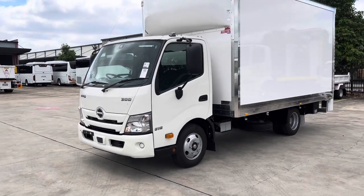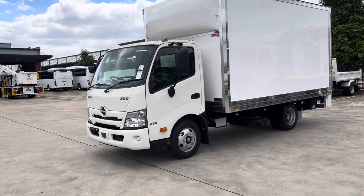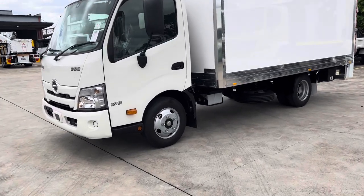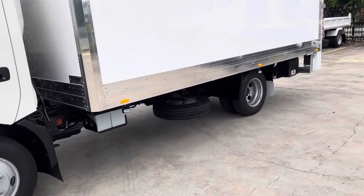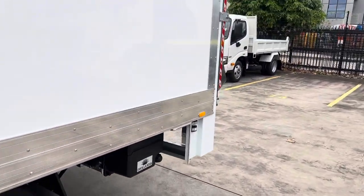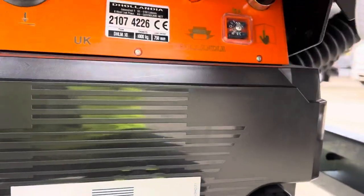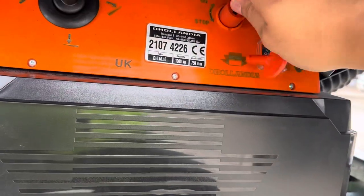Great little run-around truck, drive on a standard car license, fully automatic transmission, ventilated disc brakes as usual. All your safety features: vehicle stability control, pre-collision warning system, and lane departure warning system as well.